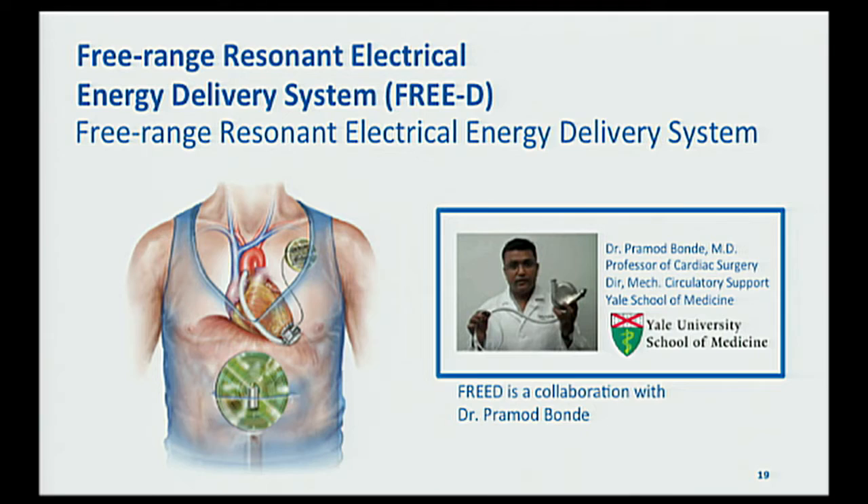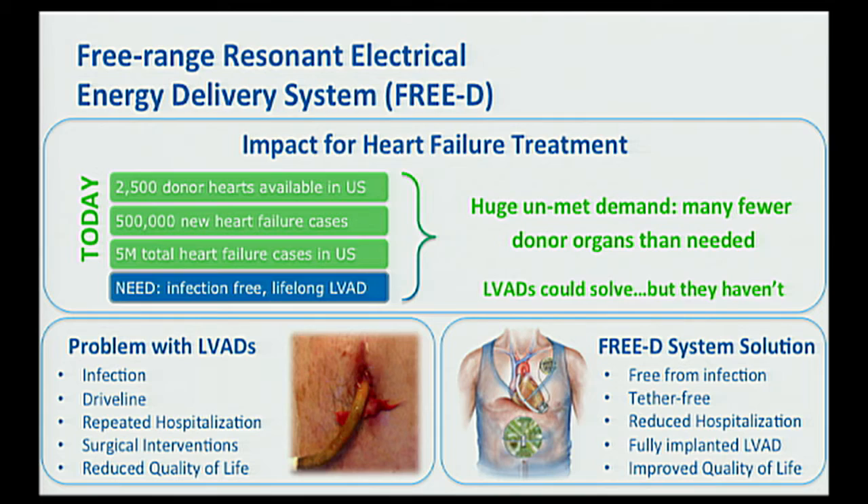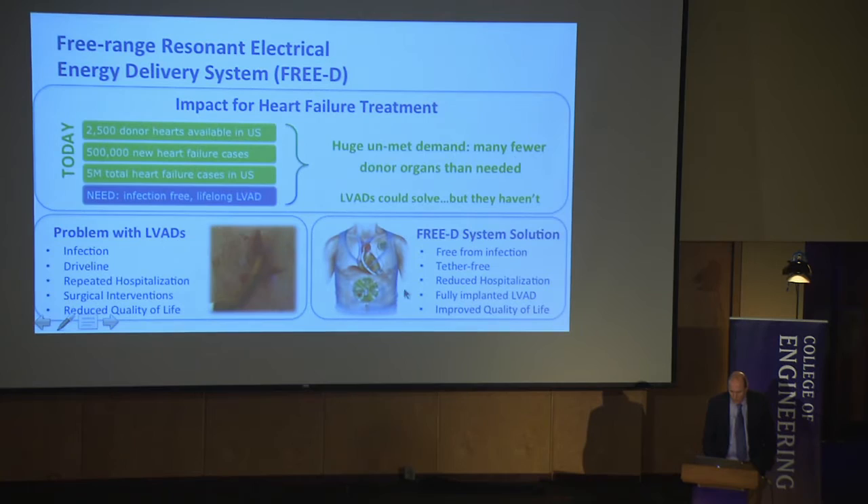The essential problem is there just are not enough donor hearts available. These pumps could potentially solve the problem, but you have this exit site where the cord comes out. That can become infected, it affects quality of life because people can't shower, the cord can be yanked — there are all kinds of reasons why you would like to get rid of that cord. Previous attempts to fully wirelessly power LVADs used an earlier generation of wireless power technology that lacked the adaptation capabilities I demonstrated, so as coils shifted, they would crank up transmit power, which caused heating — that's why those attempts didn't work out.